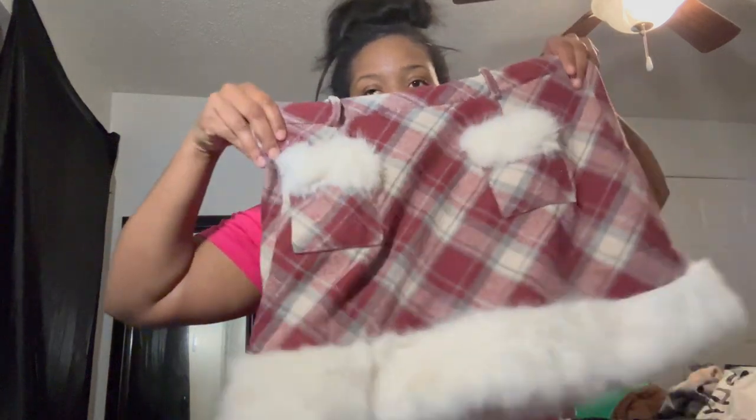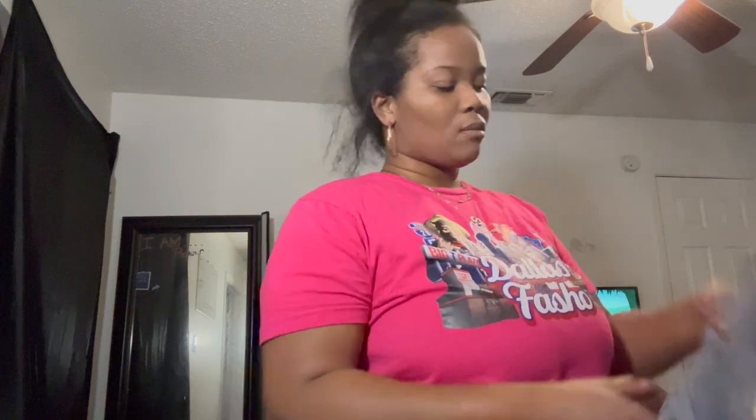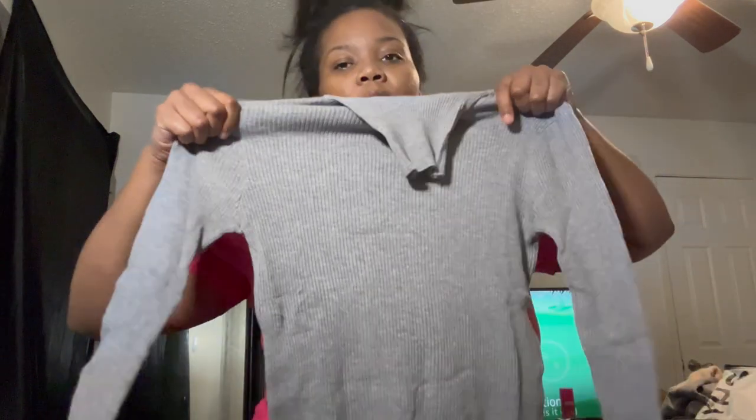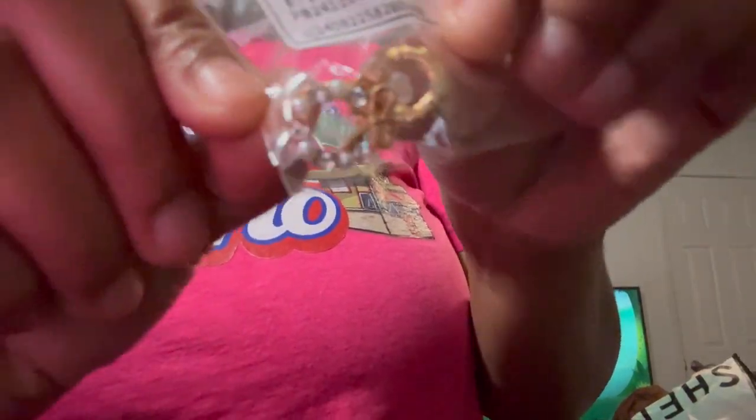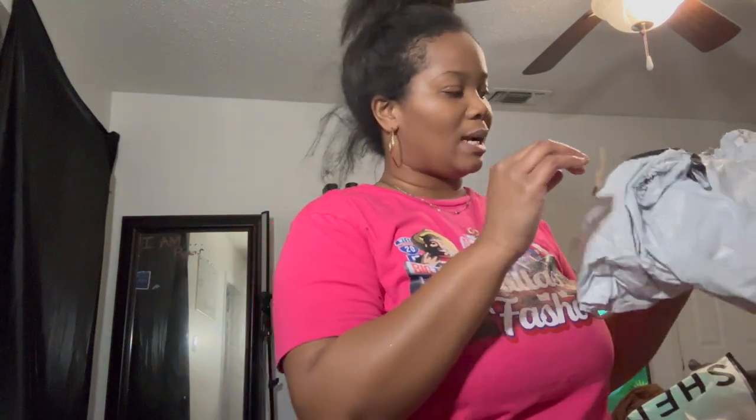This is the skirt. And then I got stockings to go with it, and a turtleneck. But I'm not gonna show y'all until Friday. I got these little earrings to go with the outfit — it's super cute. Y'all know shoes are really affordable, so it was not a bad price for all of it. That's what I got.